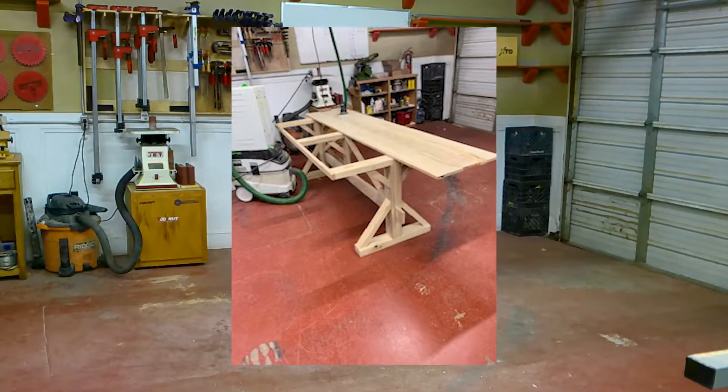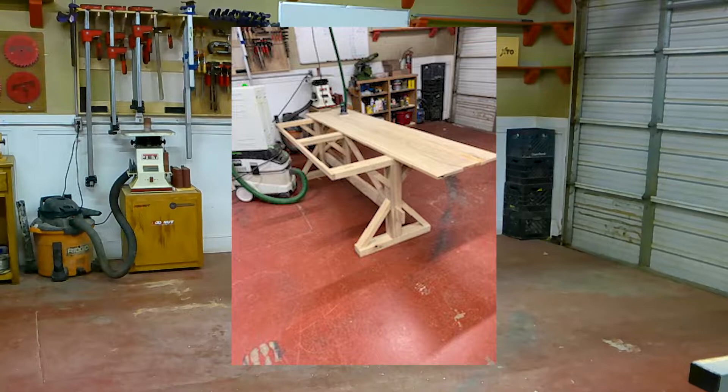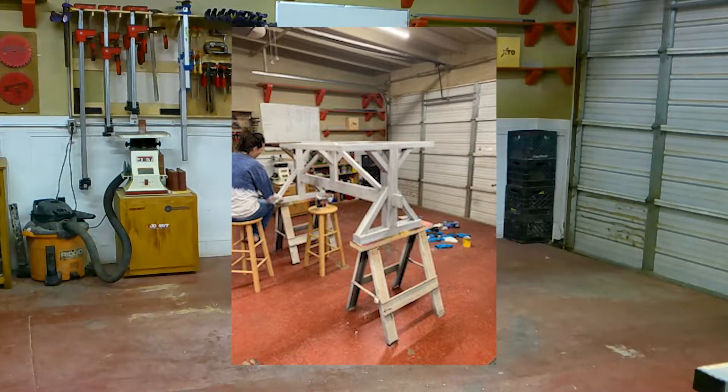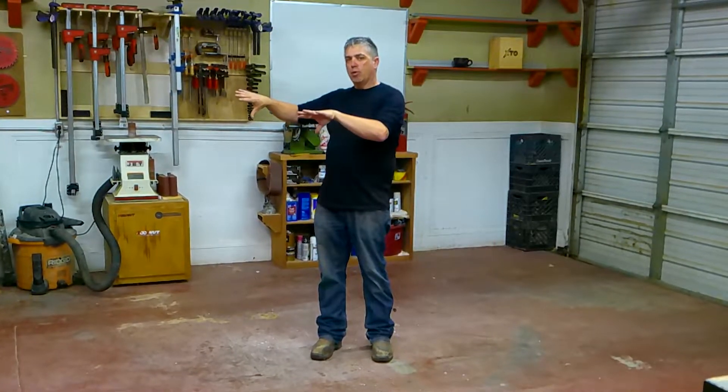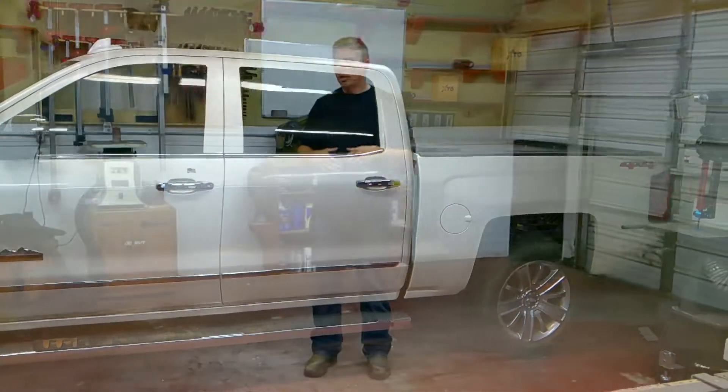This whole area right here I primarily use for assembling bigger projects. The great thing about this area is my tools are set up out of the way so I never have to move them. If the weather gets bad I can actually bring my pickup in and park it, and that's really the primary reason my tools are set up the way they are.